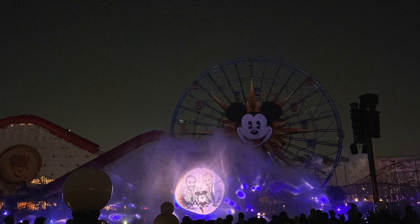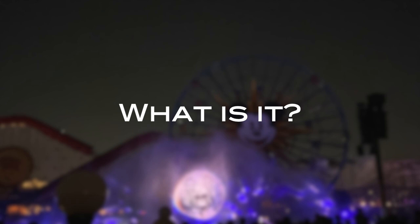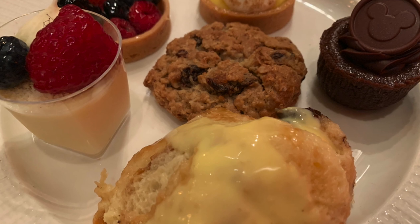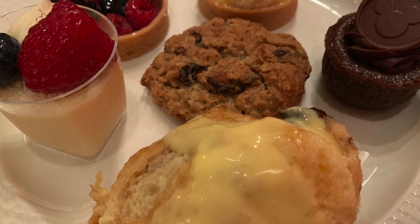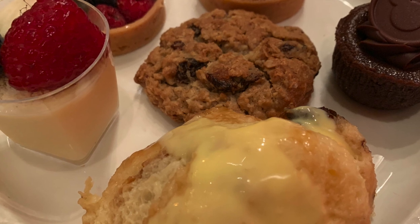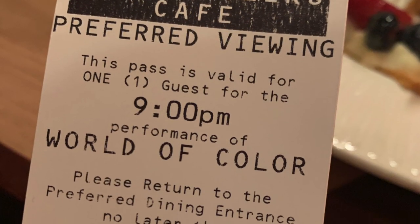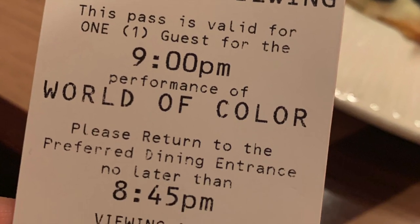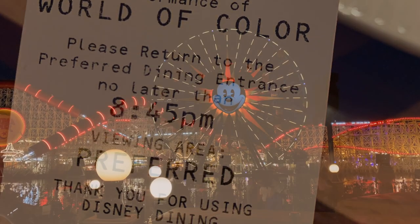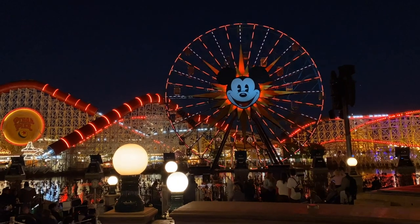First things first — what is the World of Color dining package? Simply put, it's when you eat at a participating restaurant and as part of your dining experience you get special tickets that allow you to enter the special viewing areas for the show. It's always hard to tell people if an experience is worth it or not because everyone has a different idea of measuring worth, but we're going to get that all taken care of today.